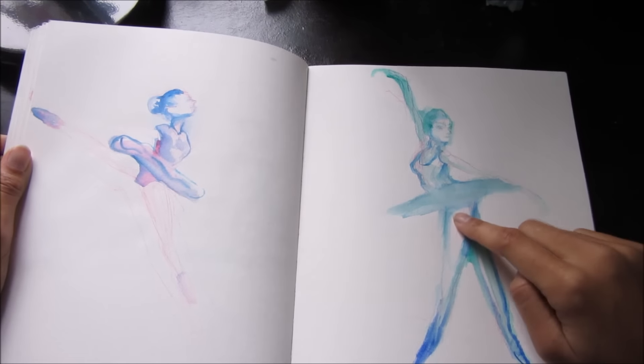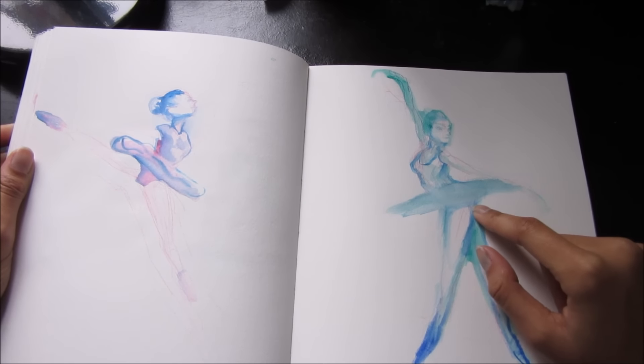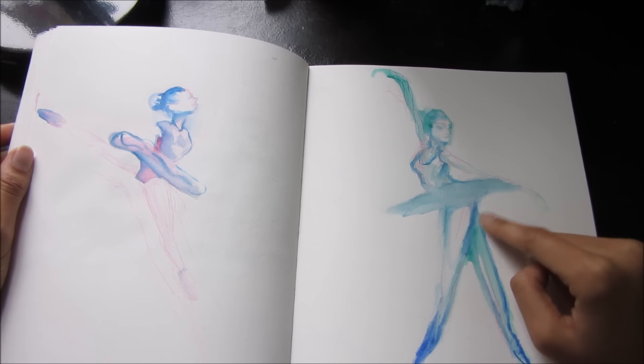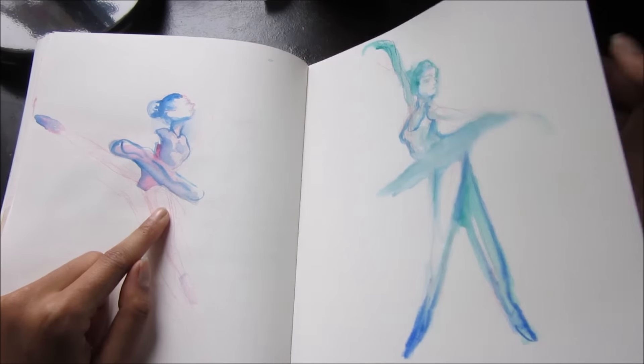Two ballerinas — I hate the way this one turned out passionately, it looks gross. I mean neither of them are the best things I've ever done but I really don't like this one. This one's pretty, I mean it's all right. And another very faint boring page where I'm doing the quickest gesture drawings ever in the world.